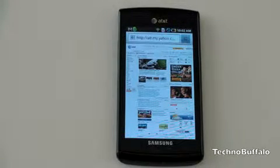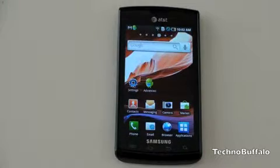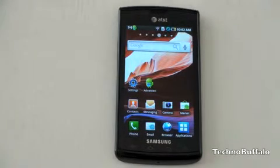Pictures look gorgeous and video looks gorgeous as well. Generally, I've not been the biggest fan of capacitive buttons, and the Captivate does feature four capacitive buttons across the bottom. Although Samsung has done a very good job of making them work. On devices like the Nexus One, the capacitive buttons drove me crazy, but here they work quite well — so no need to worry.